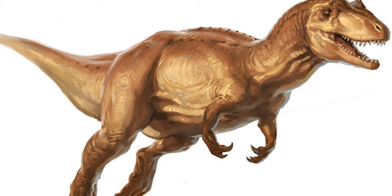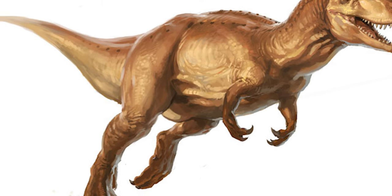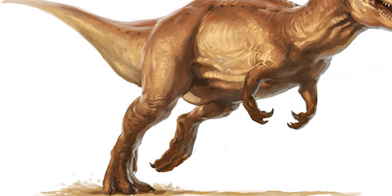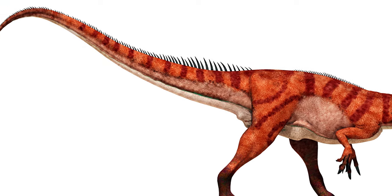Its hind limbs were long and powerful, ending with three-toed feet armed with long, sharp claws. These legs were excellent for running, helping Allosaurus reach speeds of up to 20 miles per hour. Ending its body was its long, heavy tail, meant to counterbalance the rest of its body.